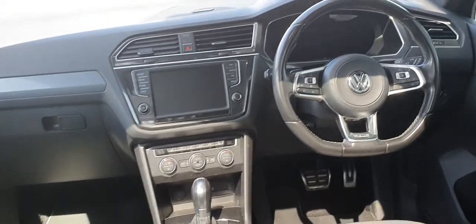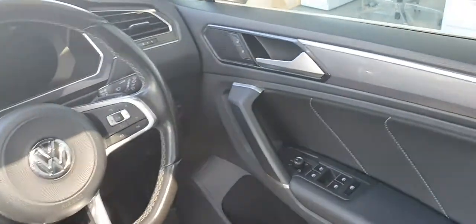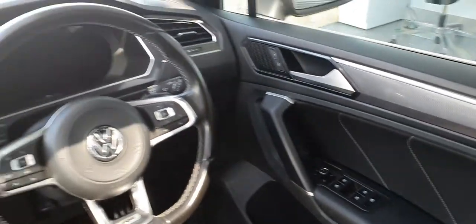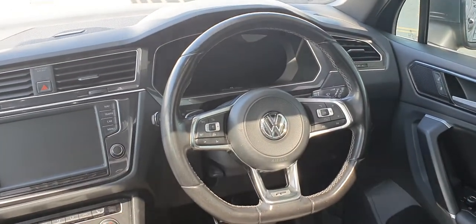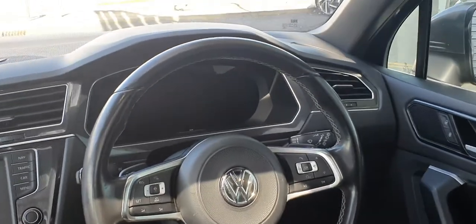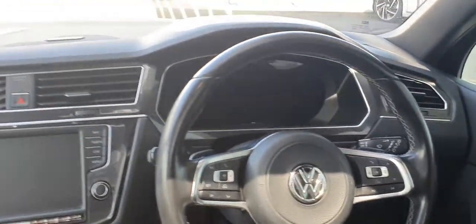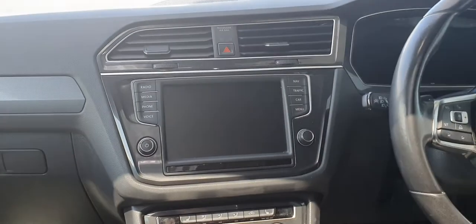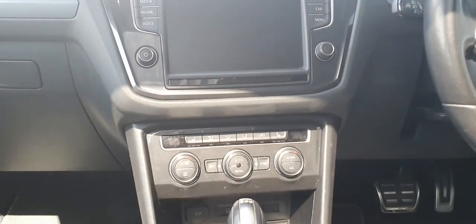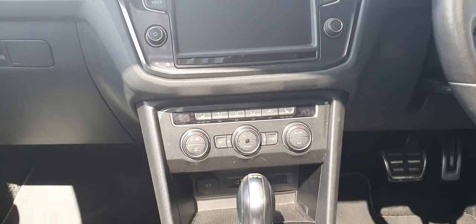On the inside, you can see we have electric windows front and rear, heated and foldable wing mirrors, a leather flat-bottom R-Line steering wheel which is fully multifunctional, a full digital dash, touchscreen radio with Bluetooth connection, sat nav, and heated seats with dual climate control and air conditioning.